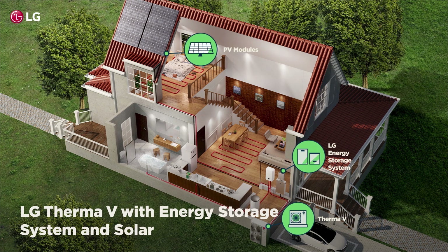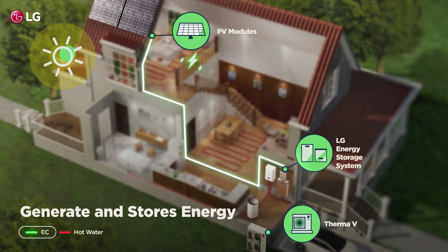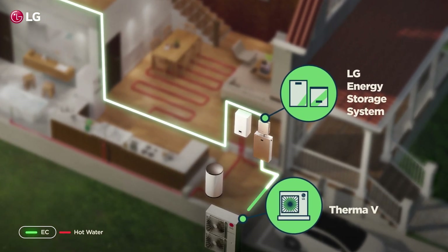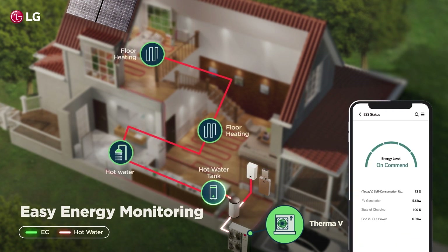Move closer to net zero by combining LG Therma-V with an energy storage system. It generates power from solar panels and stores surplus energy for efficient home use. Customers can monitor and control consumption effortlessly via the ThinQ and EnerVu apps.